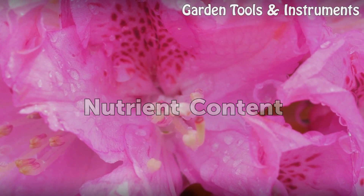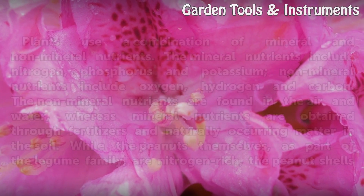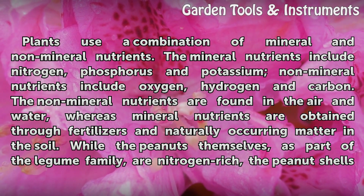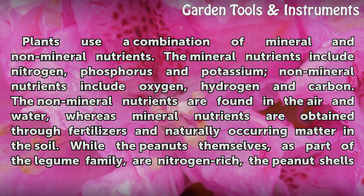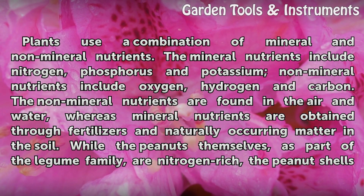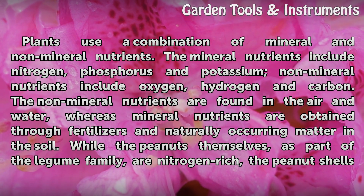Nutrient content. Plants use a combination of mineral and non-mineral nutrients. The mineral nutrients include nitrogen, phosphorus, and potassium. Non-mineral nutrients include oxygen, hydrogen, and carbon. The non-mineral nutrients are found in the air and water.